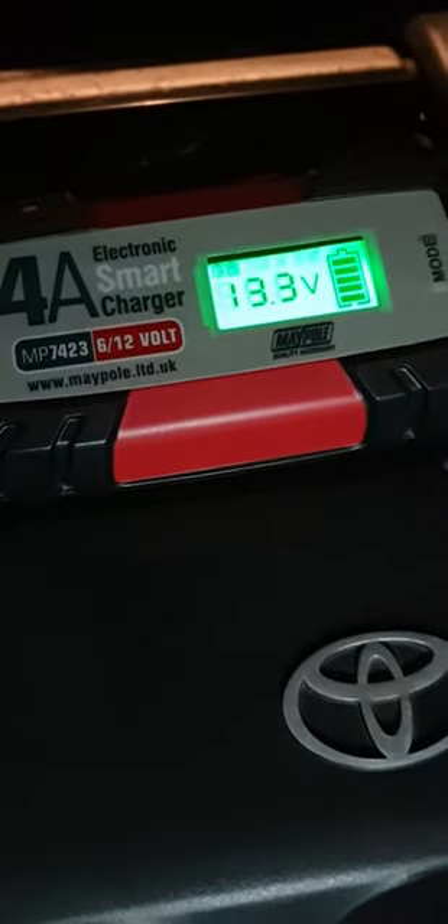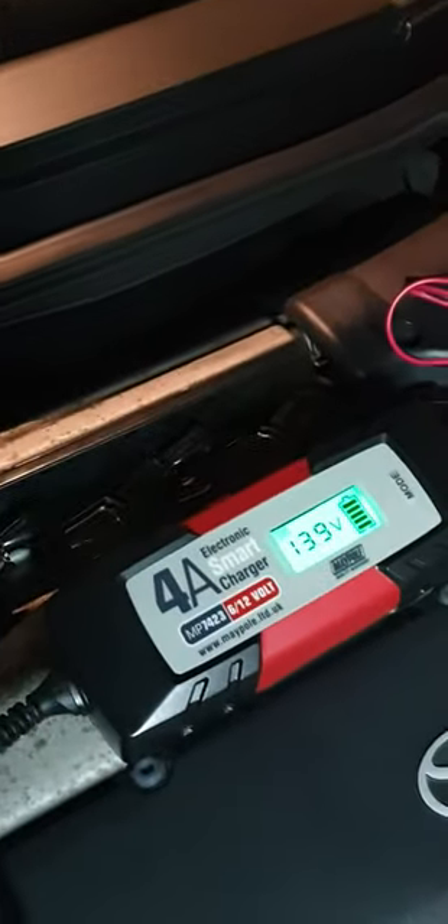It's one of those smart chargers — you just put it on and leave it. When it's fully charged it'll trickle charge and maintain it, so it gives your battery some health as well. It's fully charged now but I'll just leave it on there. I recommend getting one while your car is in lockdown — about 20 quid from eBay or Amazon.